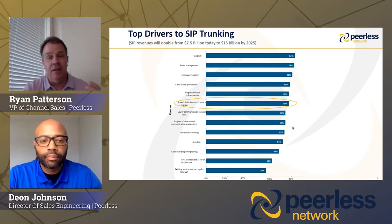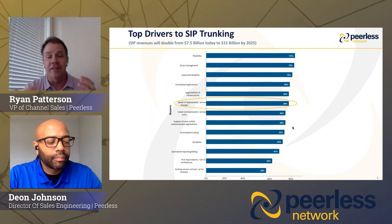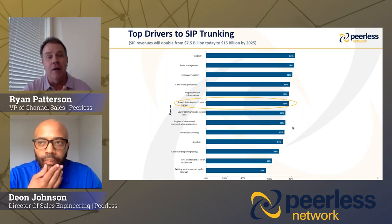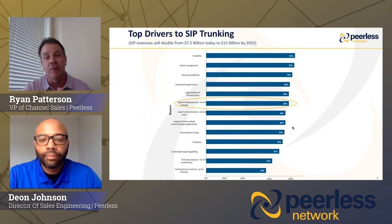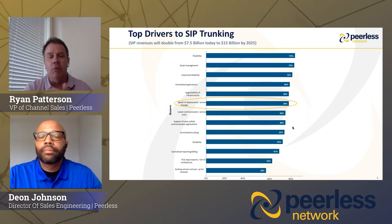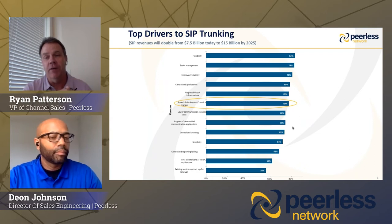Let's talk a little bit about SIP. You all know it's a fantastic industry and it's very rapidly growing. Right now it's about a $7.5 billion industry, and market research says the industry is going to be over $15 billion by 2025. Why are customers choosing SIP over other services? Flexibility, easier to manage, improved reliability — and one big thing that's highlighted is speed of deployment, which is a big differentiator we offer with the Peerless portal.